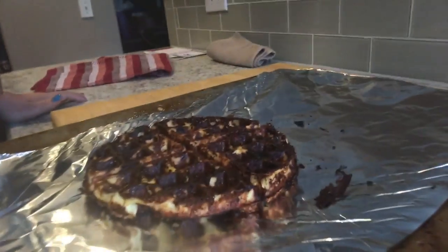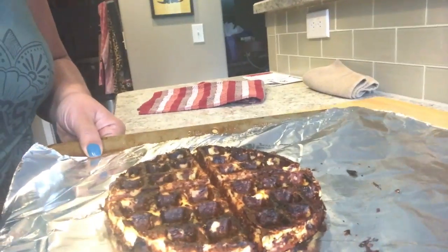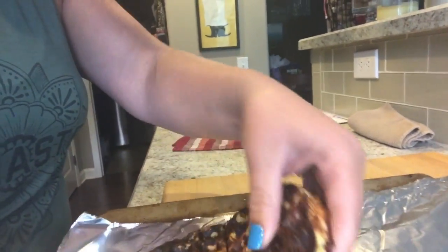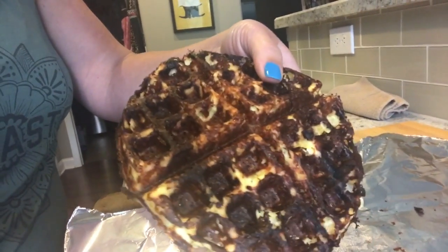Let me show you what this came out to be. Look how perfect that looks! Oh my gosh, and it's so thick — I can pick up the whole thing. This is going to make about a waffle and a half of pizza. I'm going to top it with whatever toppings I want and throw it in the oven on broil for about two minutes — perfect pizza. It's thick, so it's almost more like a deep dish. I'm so excited!